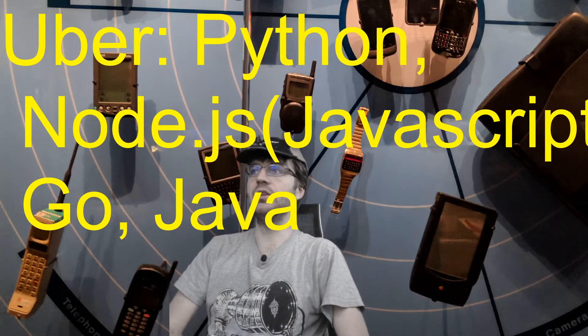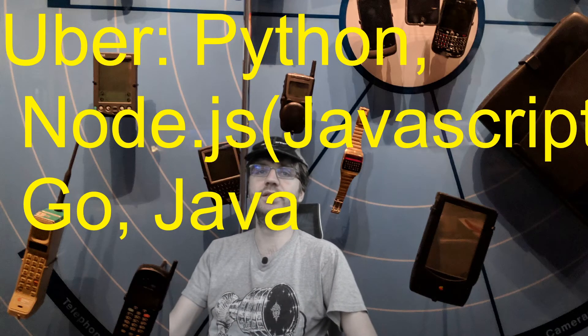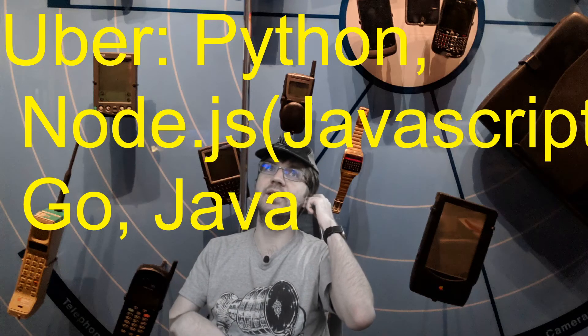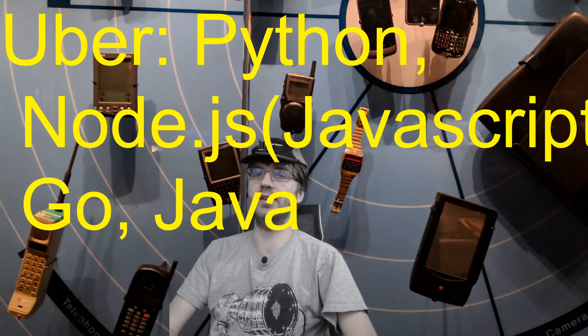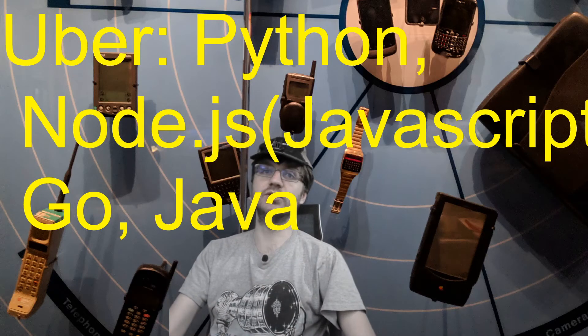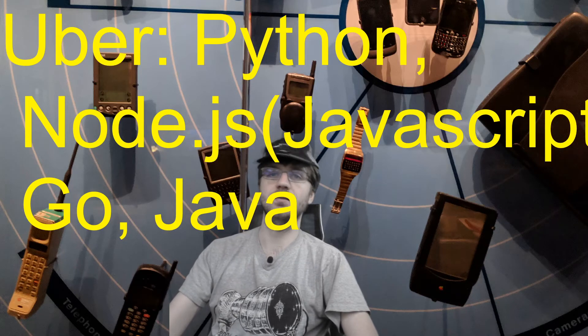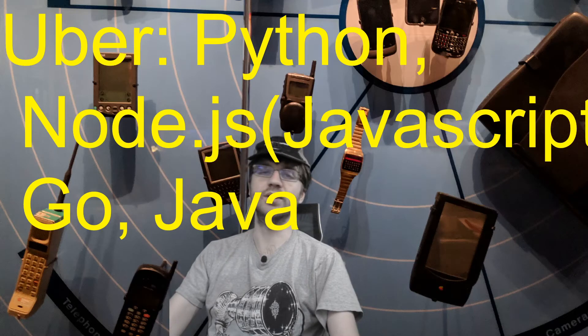Uber is the newest one on this list, so they're going to try to use the newest technologies. You can think of Python, one of the fastest growing languages, and Node.js. They also use Go — which was developed at Google, also called Golang — and Java.